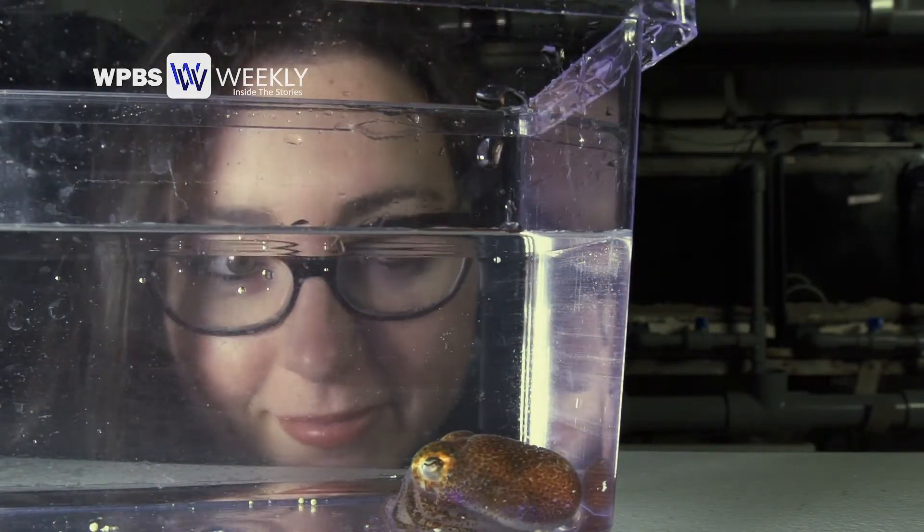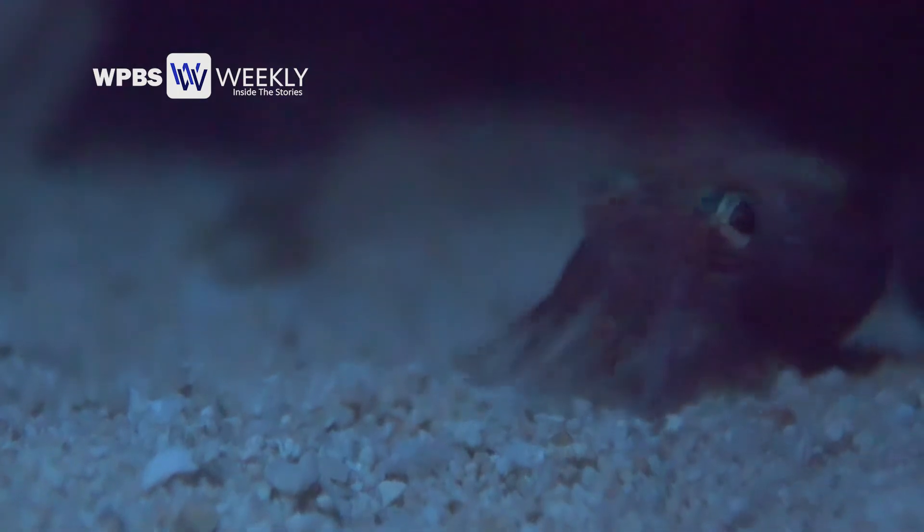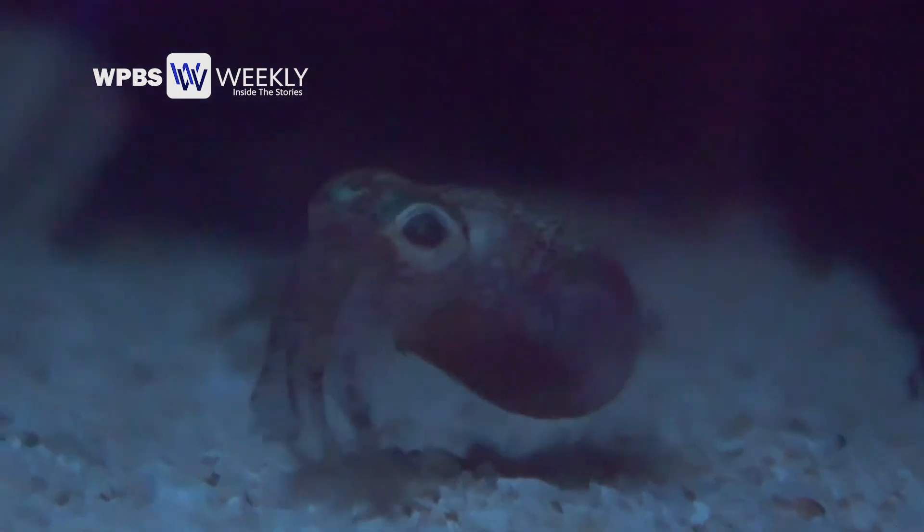My name is Sarah McAnulty, and I'm a squid biologist. I study the symbiosis between Hawaiian bobtail squid and their beneficial bioluminescent bacterial partner. A bobtail squid is a small squid that lives off the coast of Hawaii. They're nocturnal, and they're about the size of a lime.